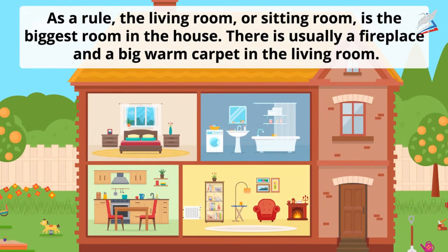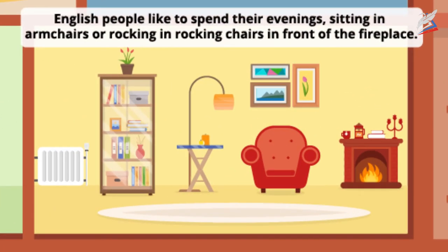As a rule, the living room or sitting room is the biggest room in the house. There is usually a fireplace and a big warm carpet in the living room. English people like to spend their evenings sitting in armchairs or rocking in rocking chairs in front of the fireplace.